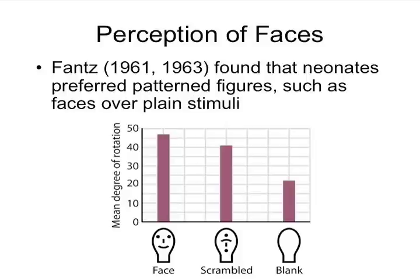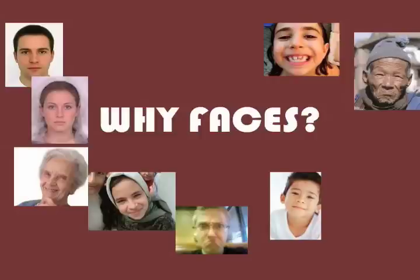What important things do infants want to look at? They really like faces. Neonates — newborns — prefer patterned figures such as faces over plain stimuli. In this chart, when shown something blank they look at it a little, but put anything in that blank and looking time goes up. Put it in the constellation of a face with eyes, nose, and mouth where they should be, and their looking time goes up even more. Think about why that might be — why is it advantageous for us to have this preference for looking at faces?